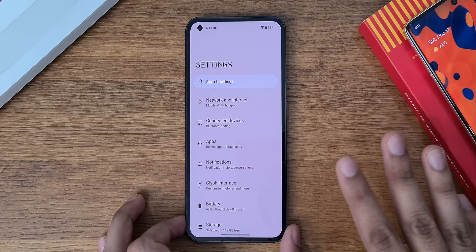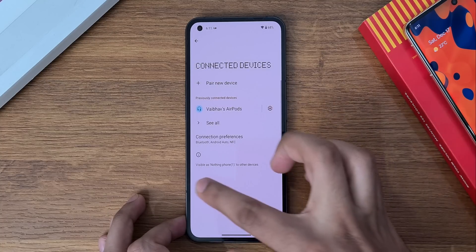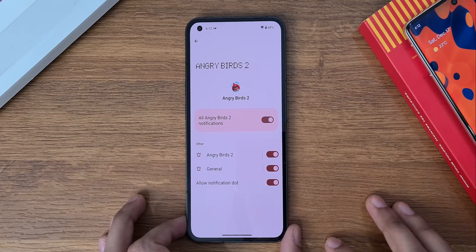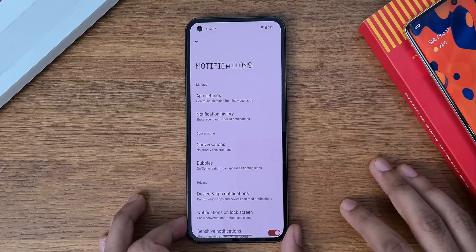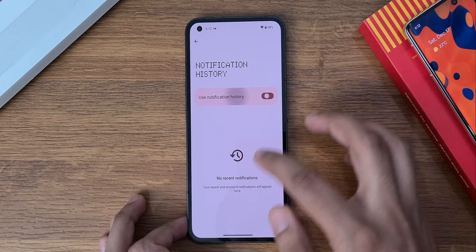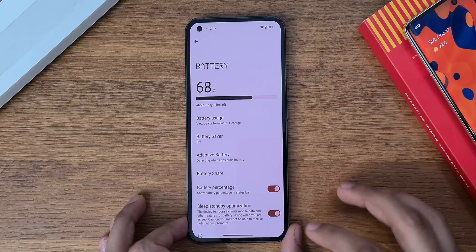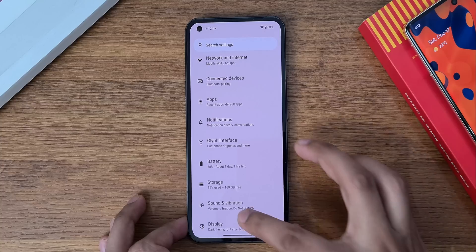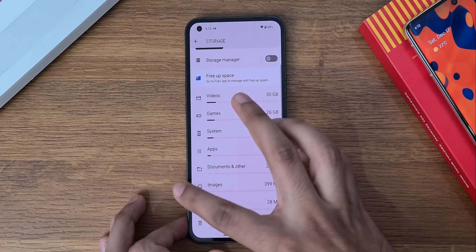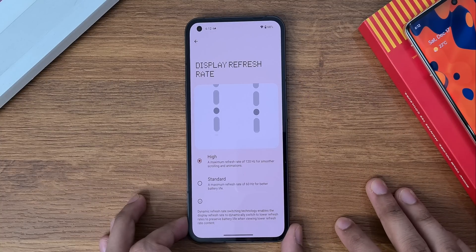The settings include a color palette, game dashboard, and some major privacy features. In notifications, you can now select which apps you want to receive notifications from. The iconic glyph interface remains the same, and there's a new infographic for battery and storage, plus a display refresh rate option.